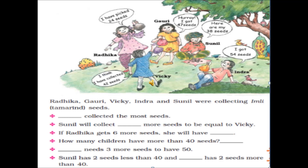Sunil will need how many more seeds to be equal to Vicky? Sunil has 38 seeds and Vicky has 42 seeds. So how many more seeds will Sunil need? He already has 38, so he needs 39, 40, 41, 42 — that makes it 4 more seeds. 38 plus 4 is equal to 42, so Sunil needs 4 more seeds to be equal to Vicky.